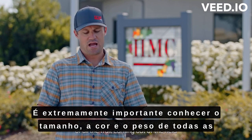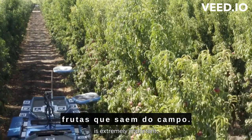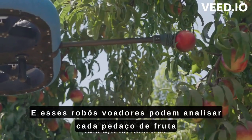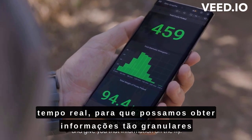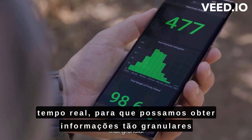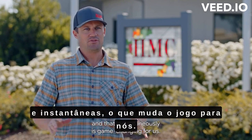For our operation, knowing the size, color, and weight of all the fruit coming out of the field is extremely important. And these flying robots can analyze each piece of fruit as it's harvesting it and give you that information on the fly. To be able to get information that granular and that instantaneously is game changing for us.